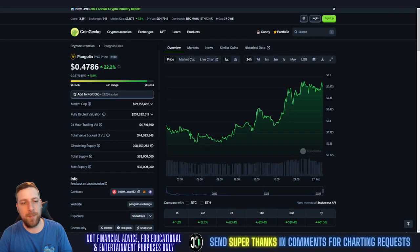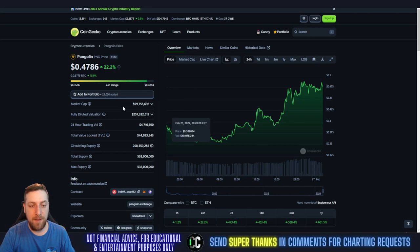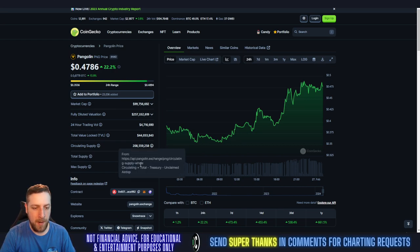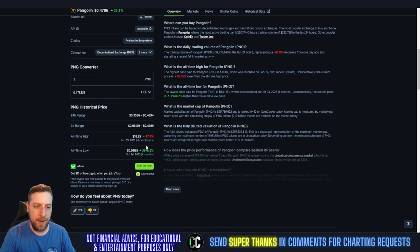What's going on everybody, welcome to Trading Crypto Taylor. PNG to the moon — still running up 22.22%, a very powerful number. PNG is at 47 cents, 99 million dollar market cap, closing in on that 100 million dollar market cap. 208 million coins in circulation out of 538 million. All-time high was three years ago at $1.885.